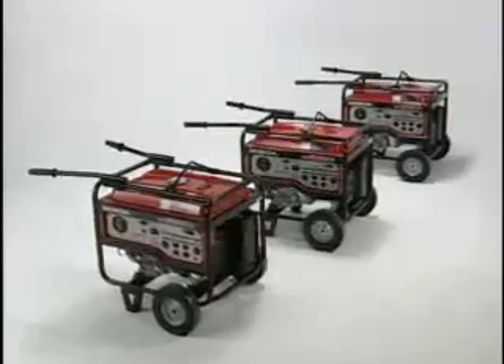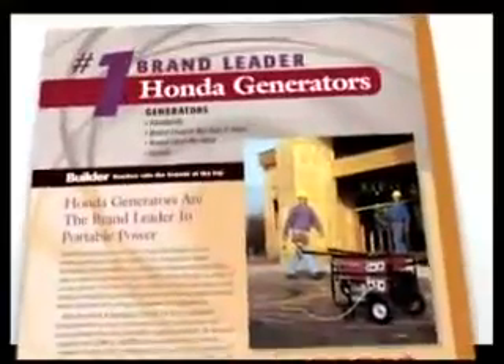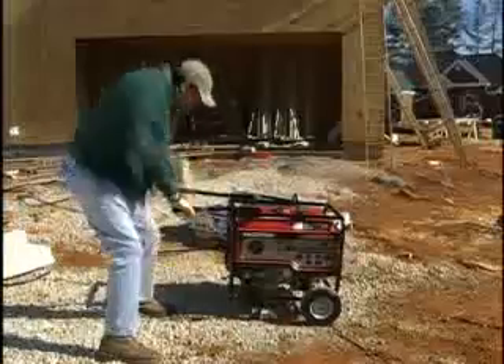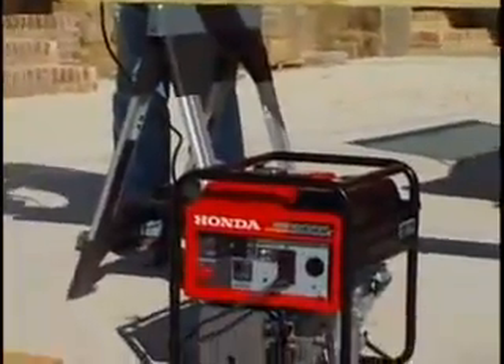Honda generators have an unmatched reputation for reliability and durability. Contractors consistently rank Honda number one in terms of best quality, most used, and most familiar generators in independent surveys year after year.